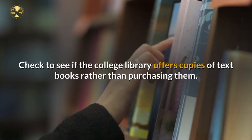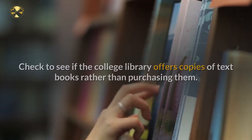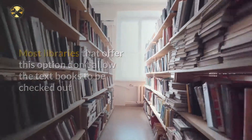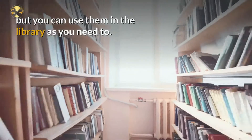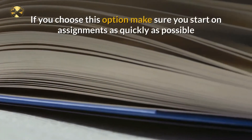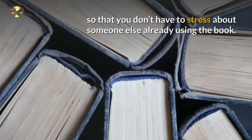Check to see if the college library offers copies of textbooks. Rather than purchasing them, most libraries that offer this option don't allow the textbooks to be checked out, but you can use them in the library as you need to. If you choose this option, make sure you start on assignments as quickly as possible so that you don't have to stress about someone else already using the book.